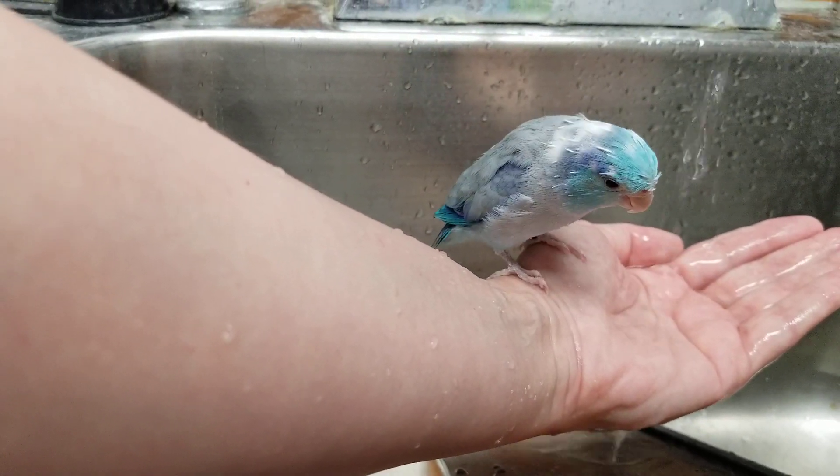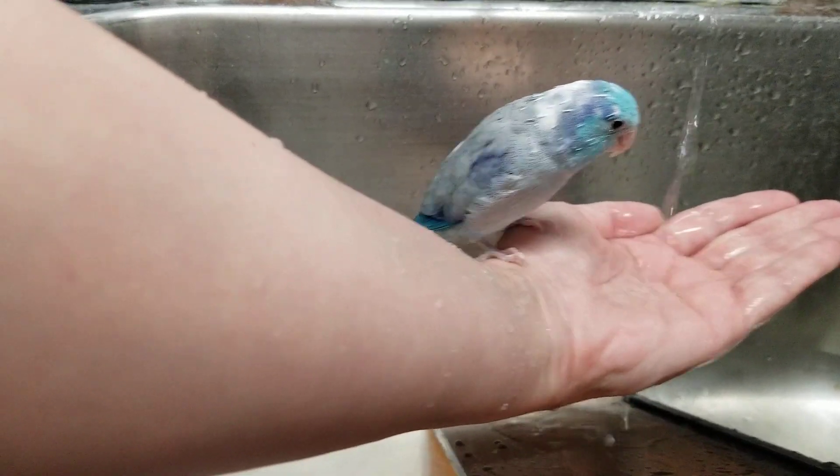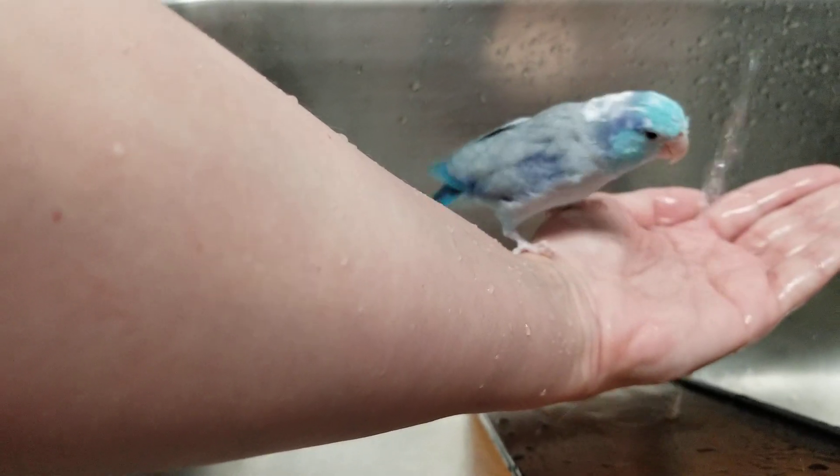It would be cool if we got an albino parrotlet as well — we'd have all three colors. Like all the infinity stones with Thanos, except there's three instead of six.